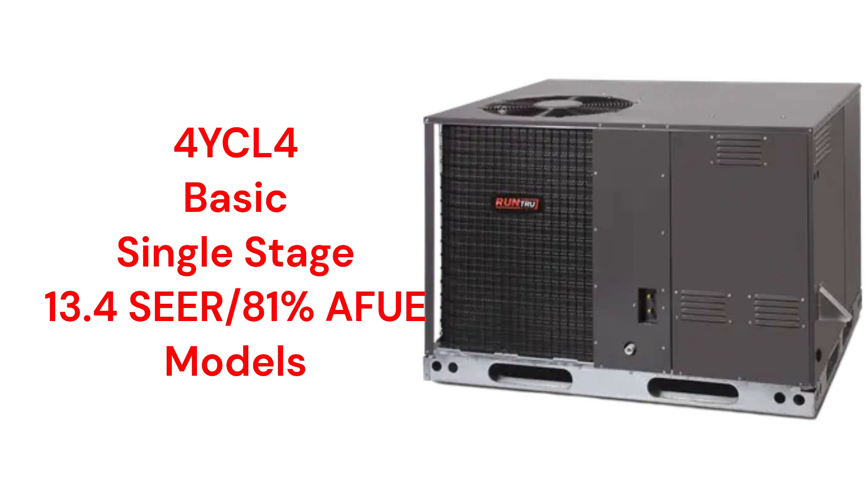The units use R410A refrigerant, which is not as environmentally friendly as R32, and a wire guard for condenser coil protection instead of louvered panels, which is cheaper but does not do a very good job of protecting the coil fins from damage.